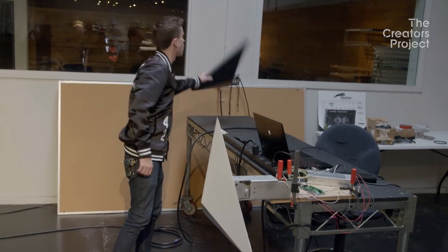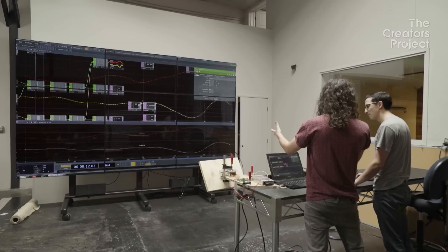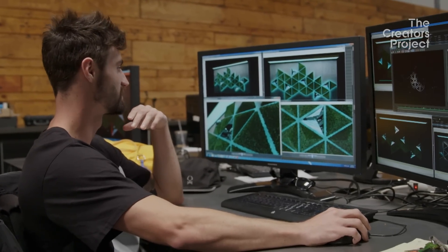Just yesterday we got the prototype that we really feel is the one we're going to go with. You have a perception of what it's going to be, and then you actually get the piece in your hands and can feel it. That's the fun part. I'm just learning new things every day I work on this.